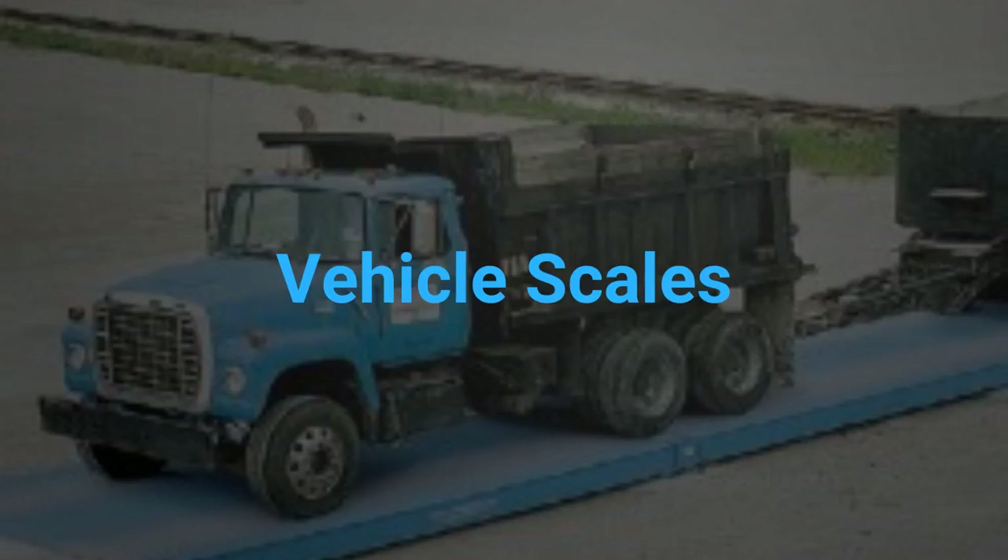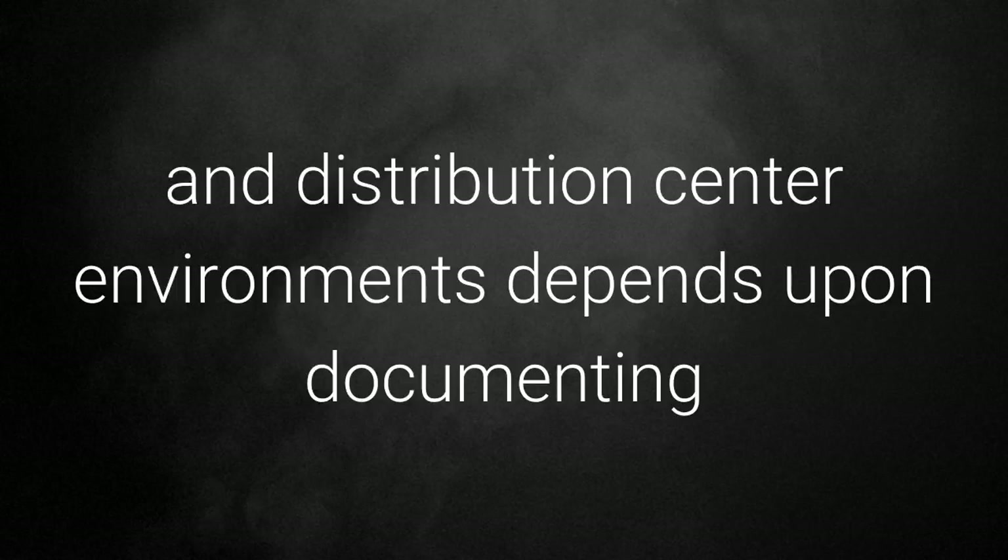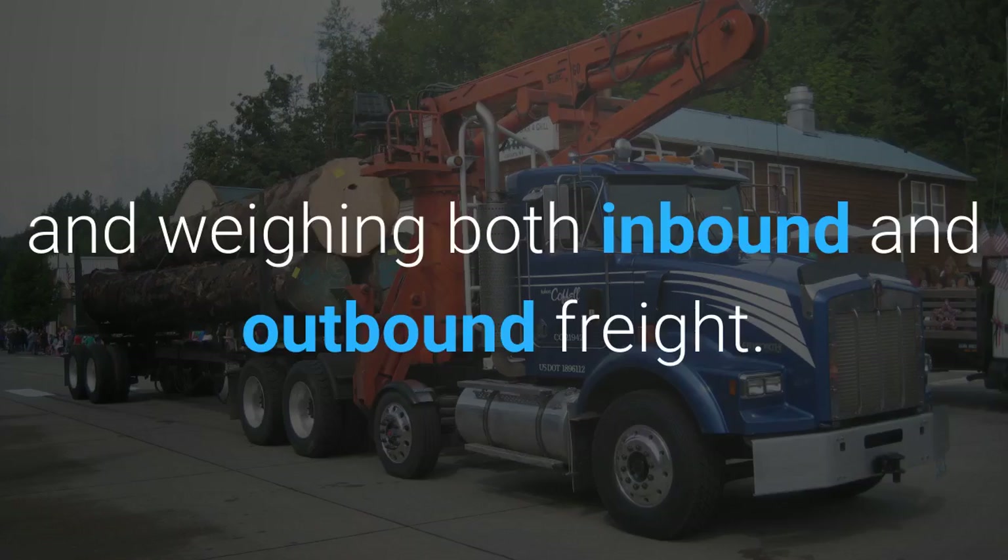Vehicle scales: properly managing inventory and billing in warehouse and distribution center environments depends upon documenting and weighing both inbound and outbound freight.